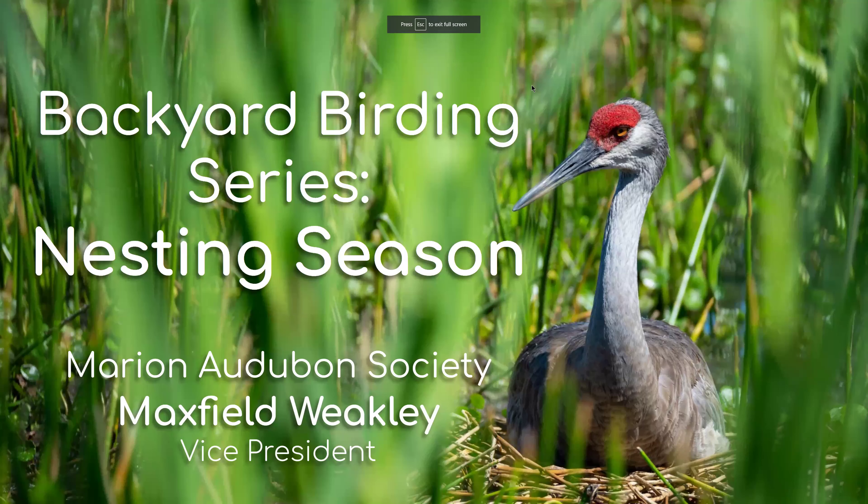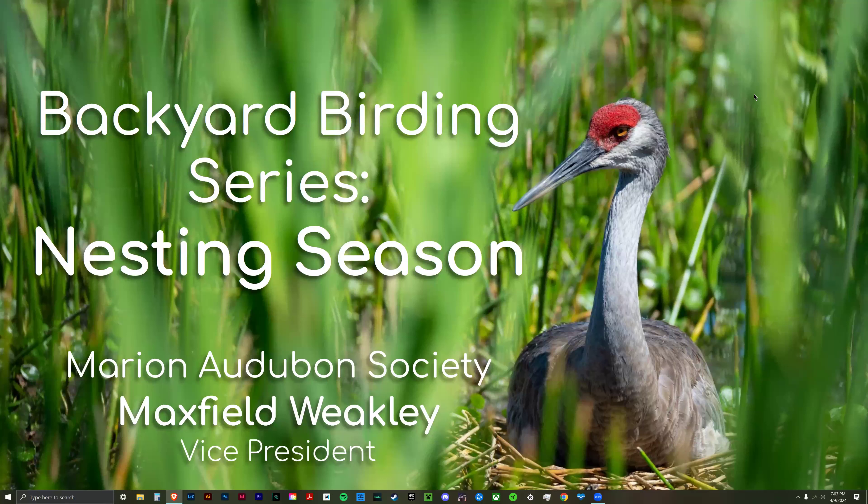Thank you, Alex. Let me get the screen shared and we'll get this presentation started. Welcome to the Backyard Birding Series — this is about nesting season. My name is Maxville Weekly, and I'm the Vice President of Marion Audubon.